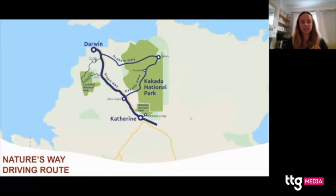There's actually a really easy itinerary on our website which encompasses everything I've just spoken about in the Top End. It's called the Nature's Way driving route and you can download it on northernterritory.com. The recommended time for this itinerary is five or six days.